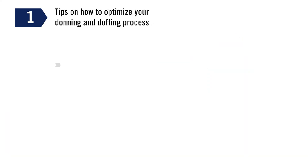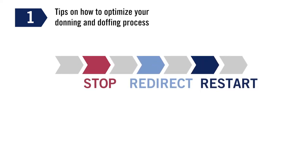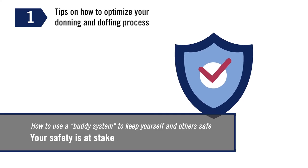If at any point either of you notes an error in the donning or doffing process, stop, redirect, and restart if needed. Remember, your safety and that of your buddy partner is at stake.